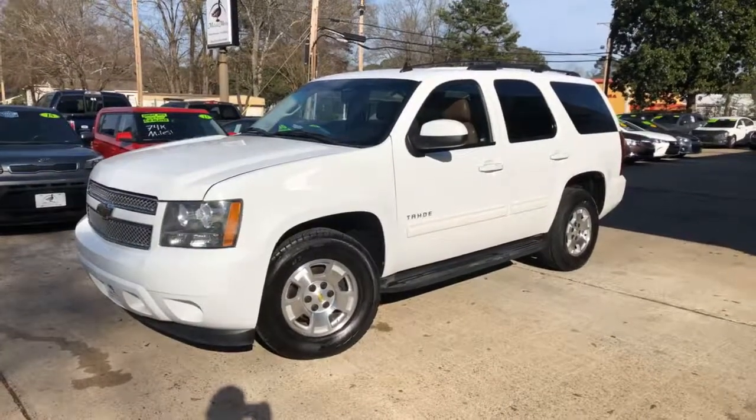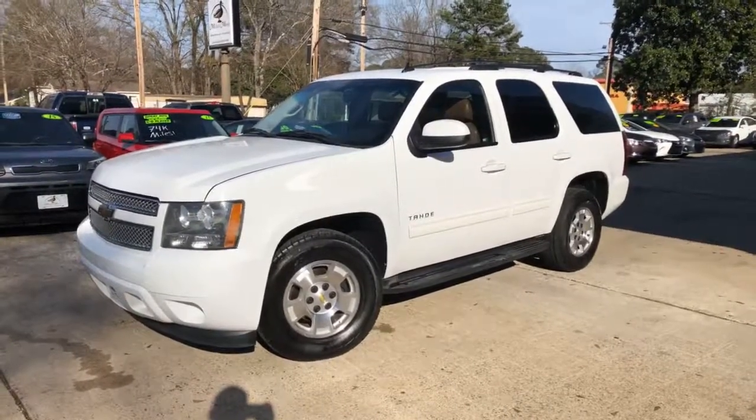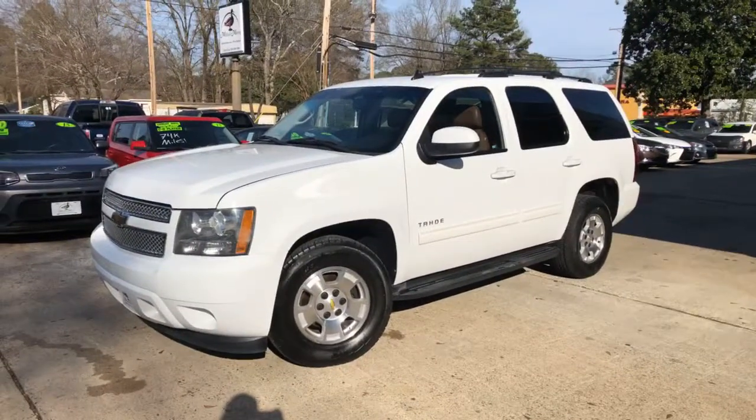Hey guys, it's Isaac at Mallard Motors, home of the $100 Credit Challenge, where if we can't get your credit approved on a new auto loan, we'll give you $100 cash.